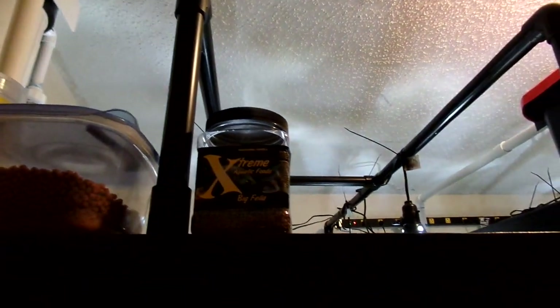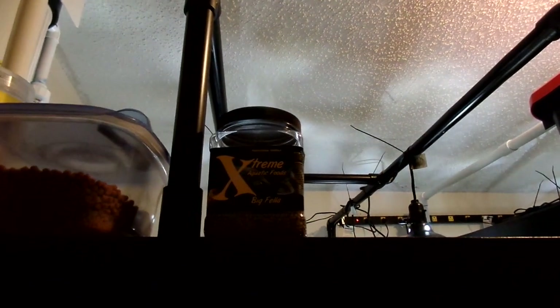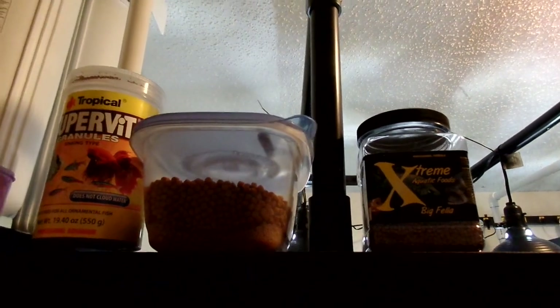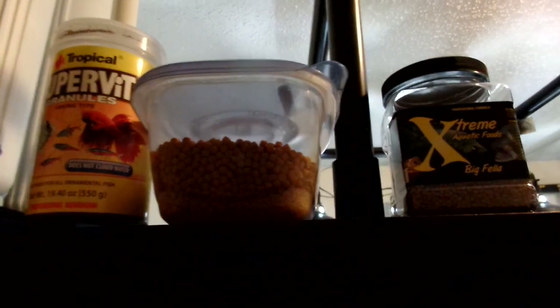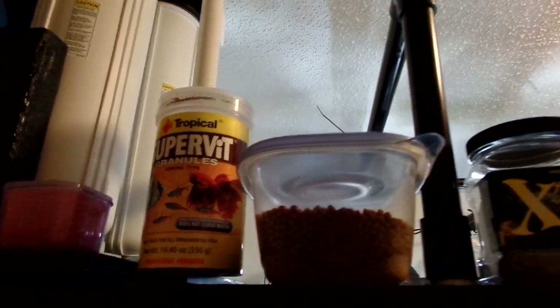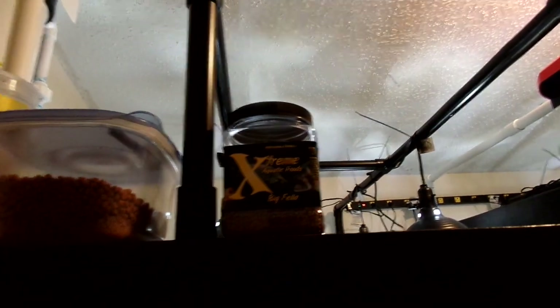They'll get the — those are like three millimeter — the big fella extremes. And then I've got a mixture of large sinking Hikari pellets and some minis in there. And then the Superbite. There's a mix in the container, and then the extremes by itself.